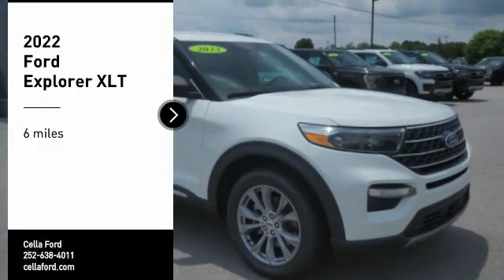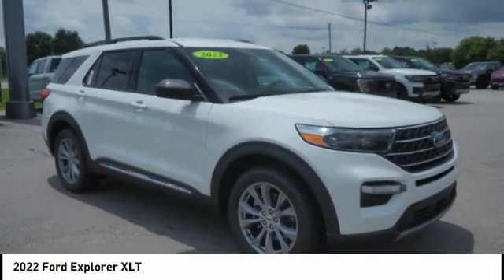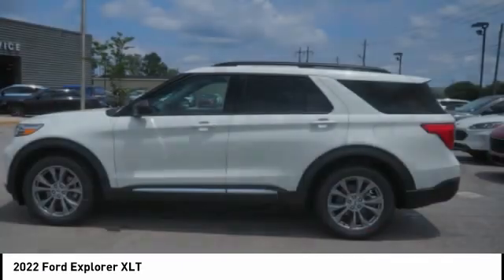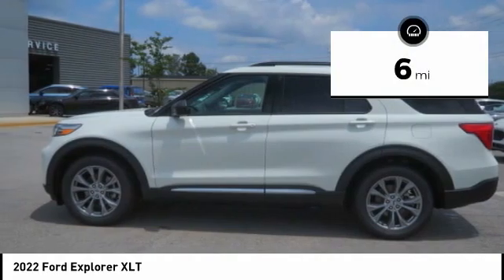Take a ride in the 2022 Explorer. You've got a lot of capabilities to call on in a Ford Explorer. Don't underestimate your choices. This vehicle has less than 100 miles.